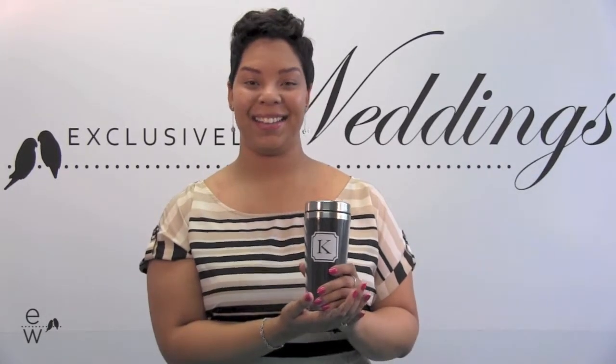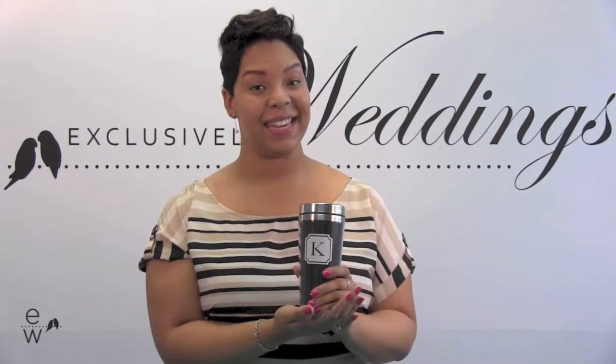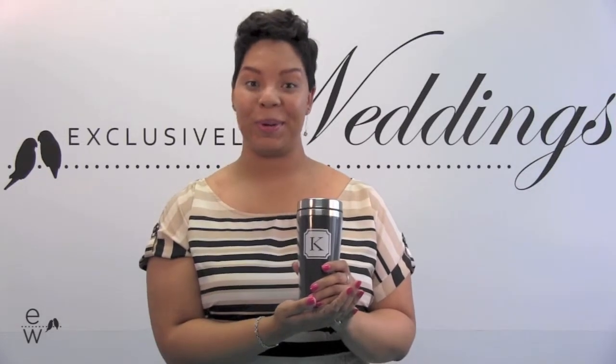Hi guys, it's Ashley with the 2-in-1 Travel Mug and Cocktail Shaker. This is a really neat gift for your bridesmaids or groomsmen.